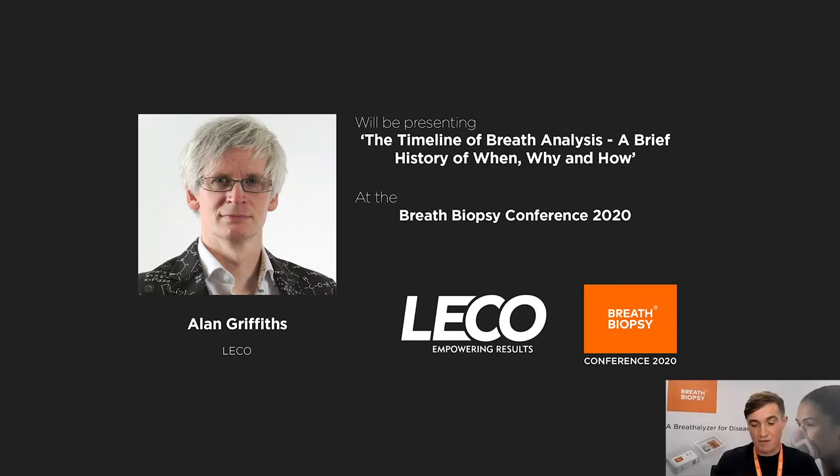Alan's talk is called The Timeline of Breath Analysis: A Brief History of When, Why, and How. Over to you, Alan.